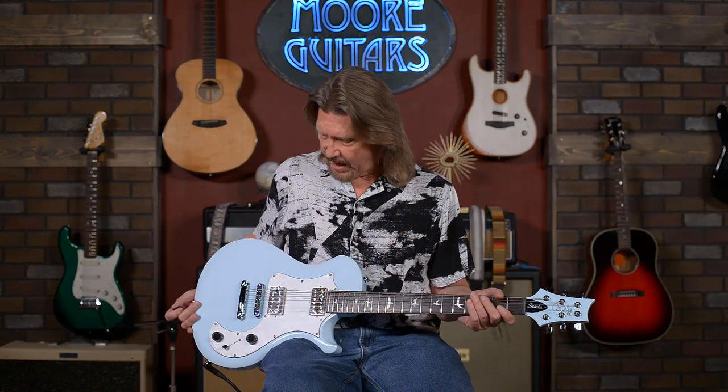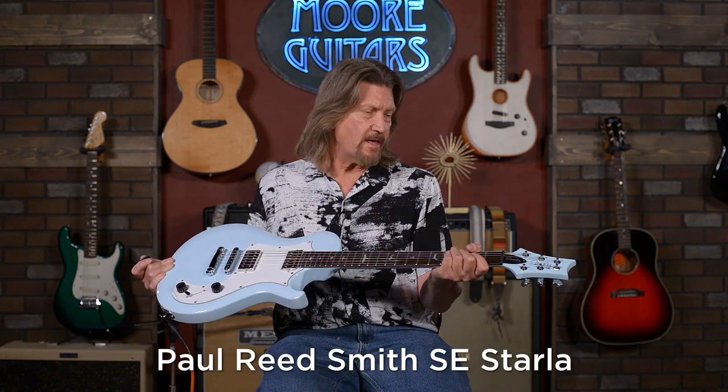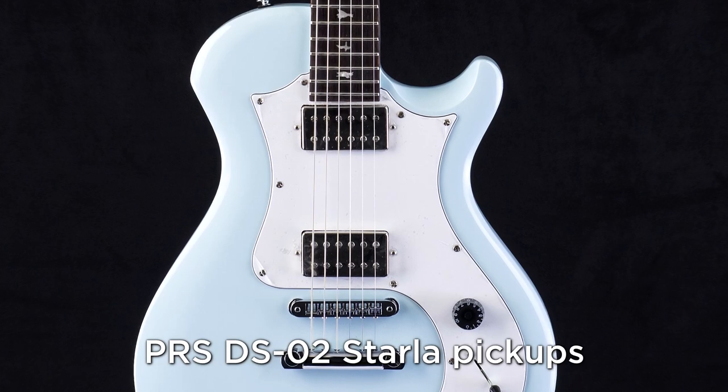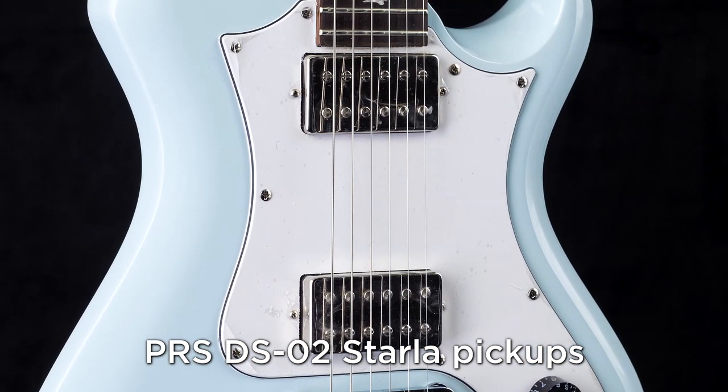The next of our outlier guitars I'd like to take a look at is the PRS SE Starla. PRS is pretty well known for their 85-15 and 58-15 variety — based on PAF, they're a modern-voiced humbucker with tight low end and a little bit extended highs. But the DS-02 pickups in the Starla are a very different variety. These have split coils as well, so we're going to take a listen to the split sounds also.